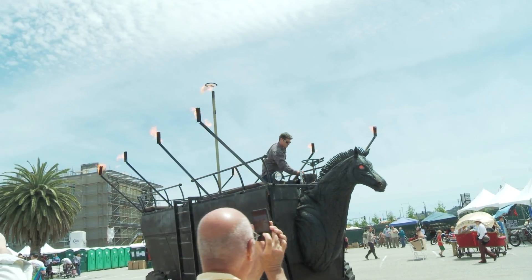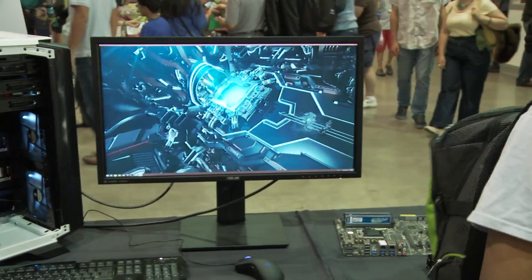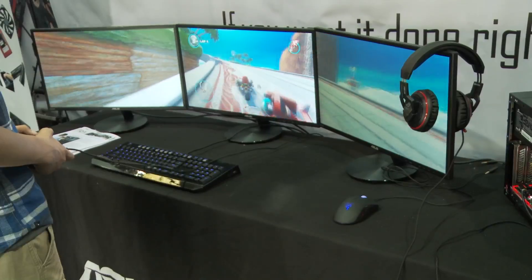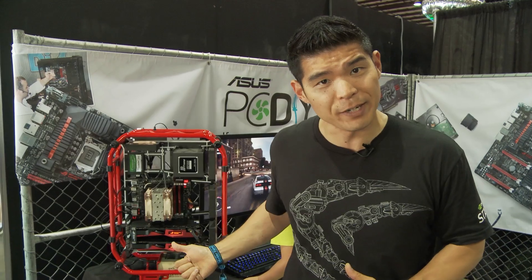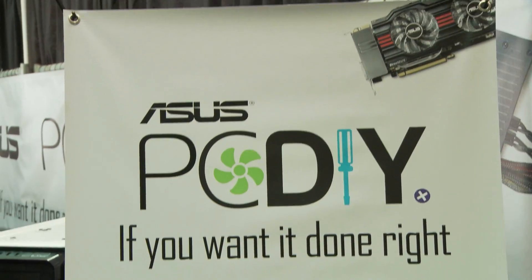Here at Maker Faire, it's all about making stuff. We're here at the ASUS booth where they're showing off PC DIY. They have everything from 4K to multi-monitored gaming to this custom NVID D-frame box that you see behind me, showing off the state of PC DIY and what you can do to show off your style through your custom build.